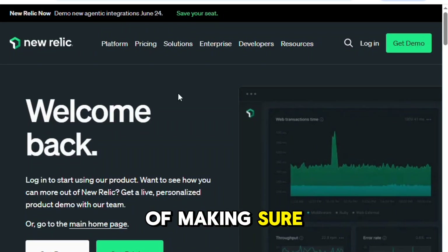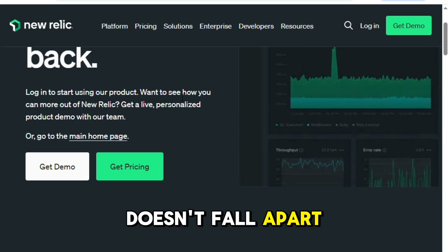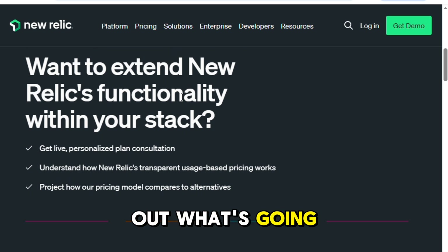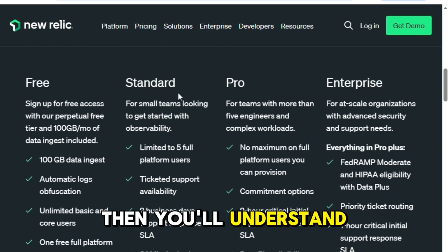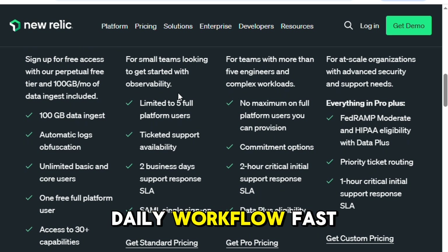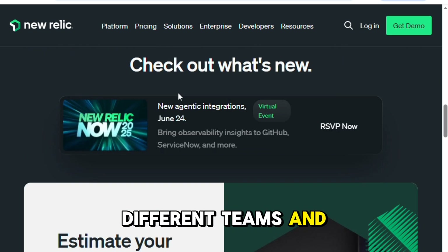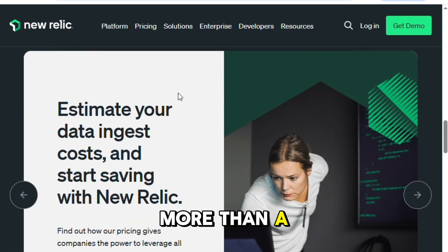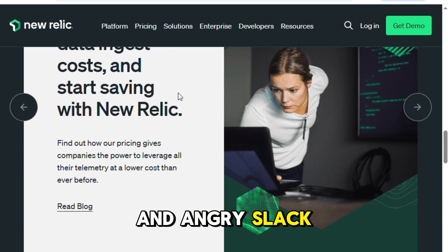If you've ever been in charge of making sure your app or service doesn't fall apart under pressure, or if you've stared at a blank screen trying to figure out what's going wrong in production, then you'll understand why a tool like New Relic becomes part of your daily workflow fast. I've been using New Relic across different teams and projects, and while it's not a perfect solution, it's saved me more than a few times from long nights and angry Slack messages.